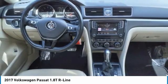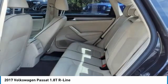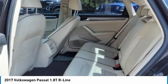Heated front seats, low tire pressure warning. If you like it online, you'll love it in your driveway. Take it for a spin today.